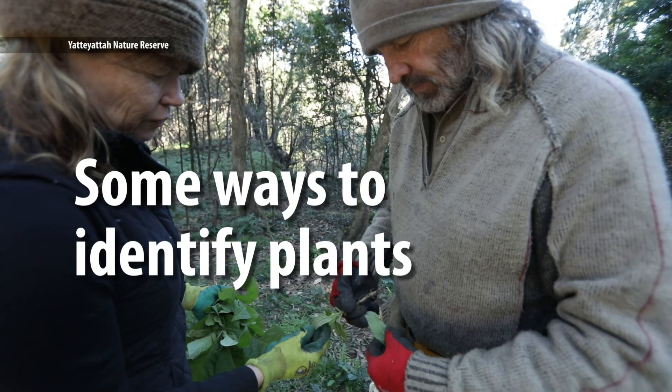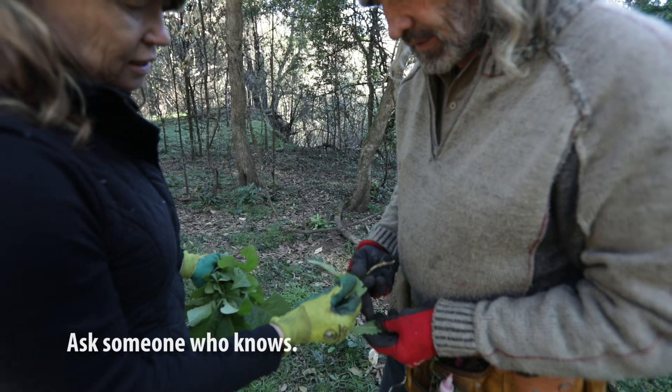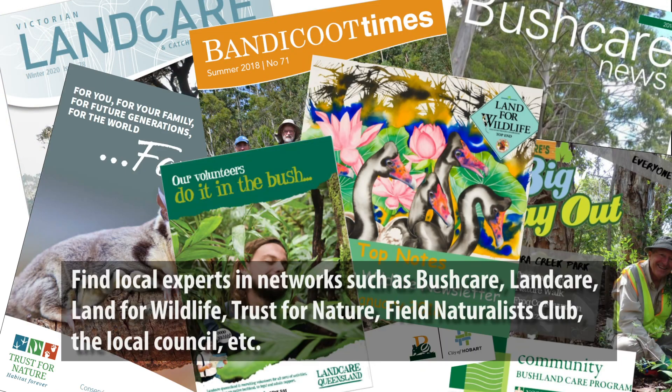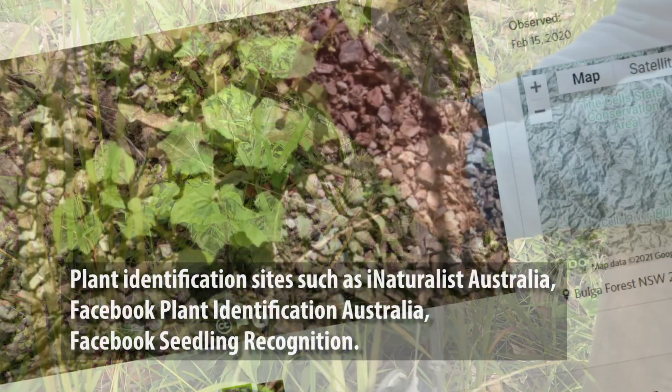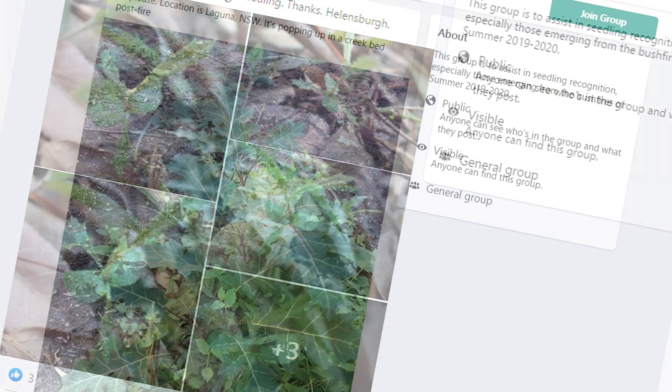So how do you find out? If you can, ask someone who knows. Find the local organisations with people who can help, such as Landcare, a council environment officer, Field Naturalists Club. Email them some photos. Post on plant identification sites such as iNaturalist or on Facebook.